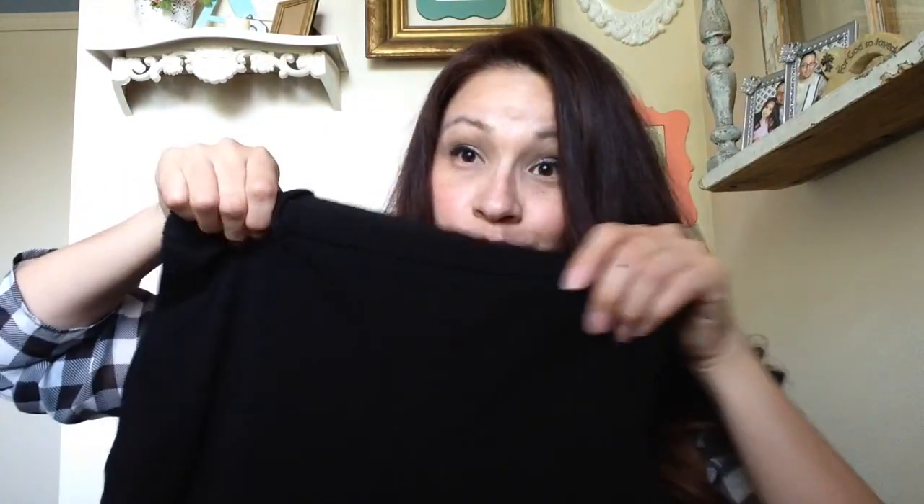Then my second outfit I found was a J.Crew piece. It was $5 but only 50 cents. These are so cute — they look like they've never been worn either. They're like a capri type, stretchy, they call it the city fit. There is no zipper which I thought was amazing. I love this neon green color and they fit, they're so comfy, I just love them.